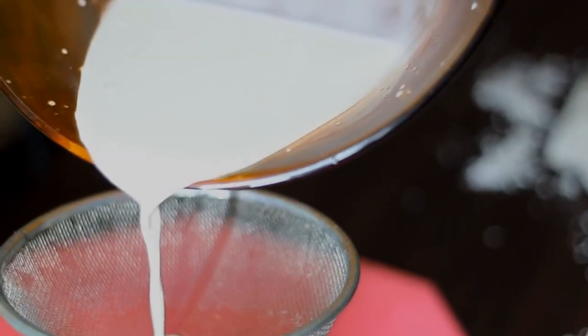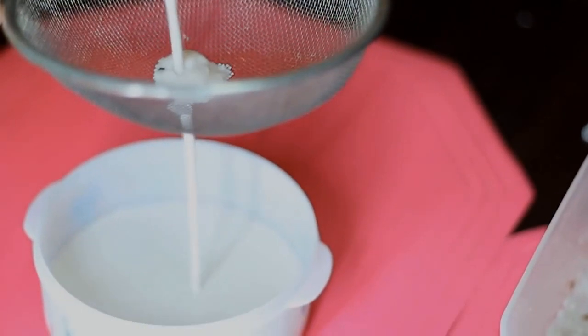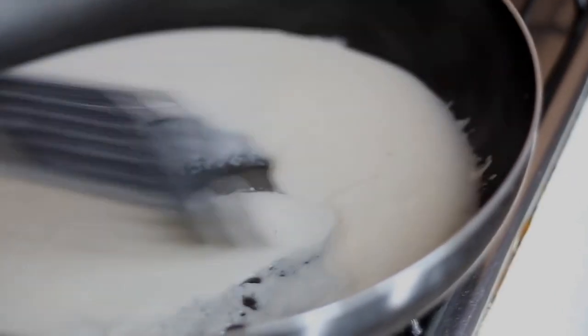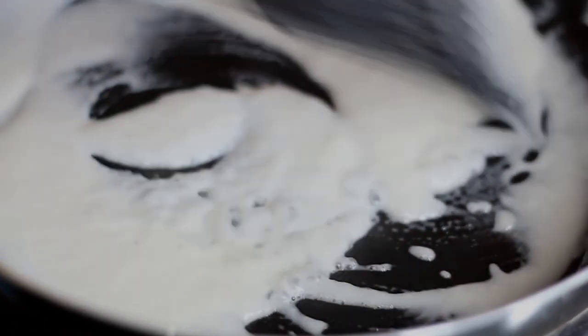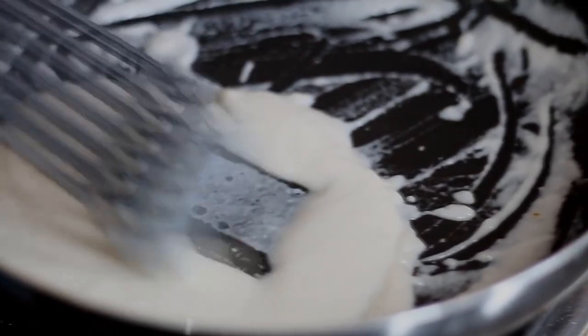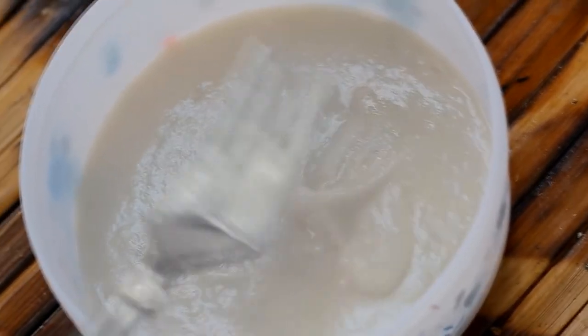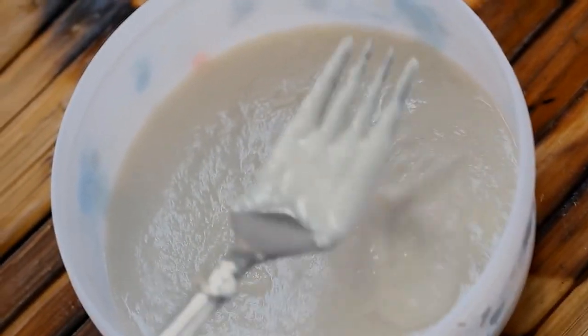Number two: you can use coconut milk on your hair as a hot oil paste for faster hair growth and also a scalp treatment. So basically you just put the coconut milk in a pan and then you let it heat up and curdle like this, and then immediately remove it from the fire once you get to this consistency. And this is actually one of my favorite methods as a hot oil paste to use on my hair.